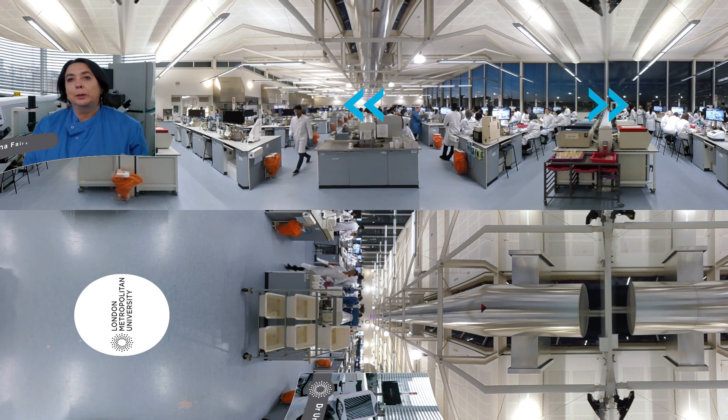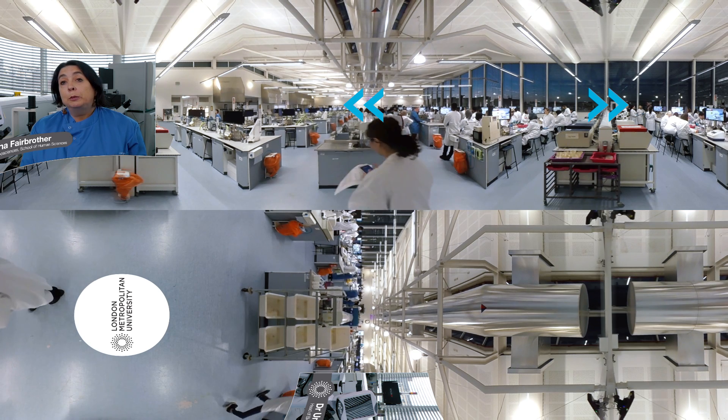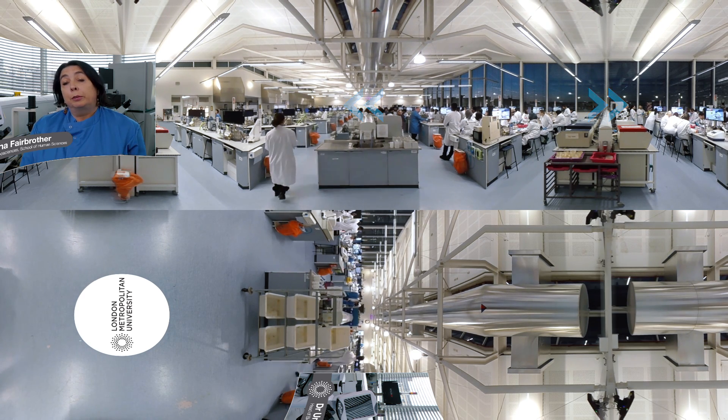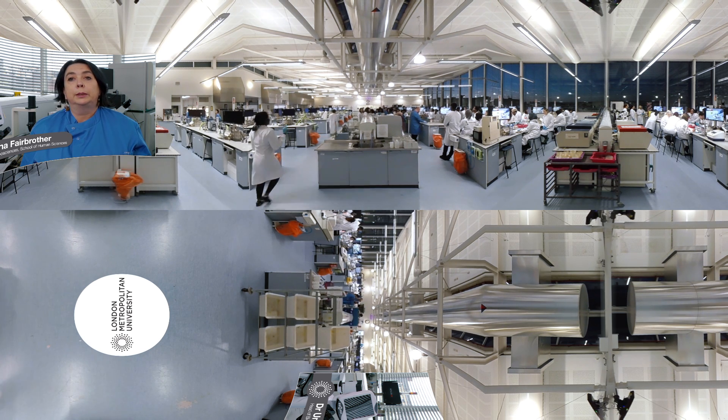My name is Dr. Eunice Abel and I'm the Head of Biosciences. This is a beautiful lab — a beautiful built environment — and it provides an opportunity for students to experience what it's like to work in a large laboratory environment, such as you might find in an industrial lab or in a public health laboratory.